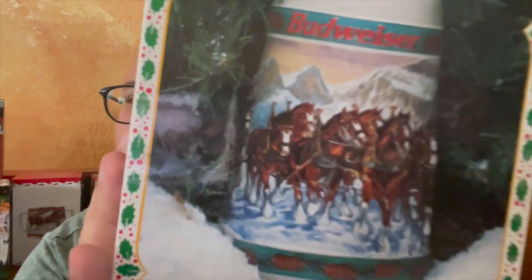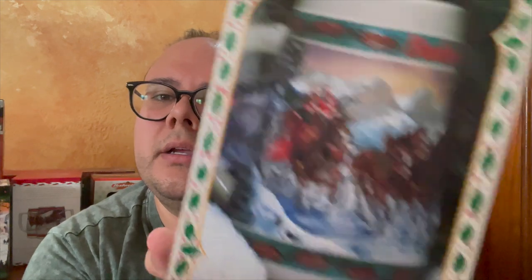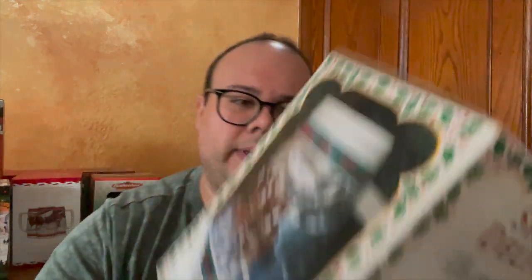Next up is from 1993 — we have the Special Delivery holiday stein. Here it is: nice mountain scene. Super nice.